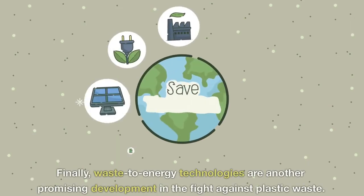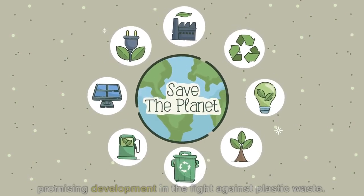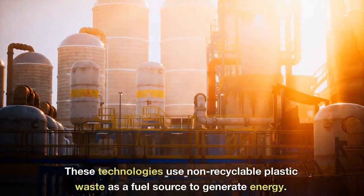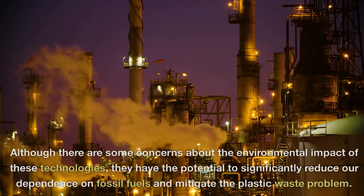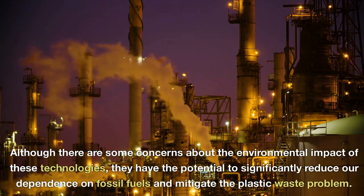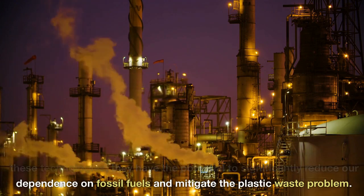Finally, waste-to-energy technologies are another promising development in the fight against plastic waste. These technologies use non-recyclable plastic waste as a fuel source to generate energy. Although there are some concerns about the environmental impact of these technologies, they have the potential to significantly reduce our dependence on fossil fuels and mitigate the plastic waste problem.